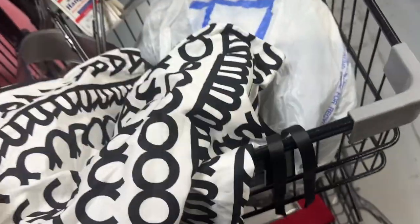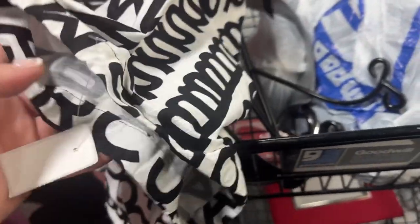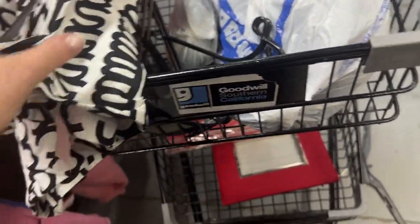This is an authentic Marc Jacobs dust bag — I'm like, where's the Marc Jacobs? — for $3.99, which I really like.